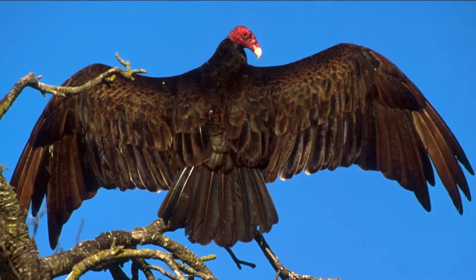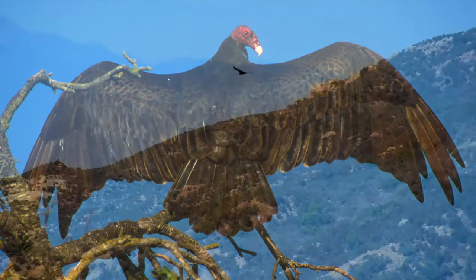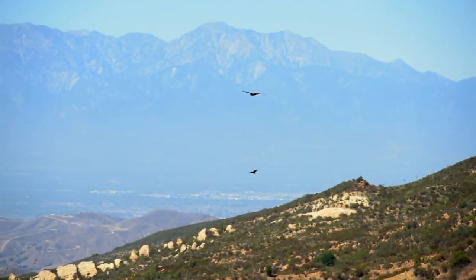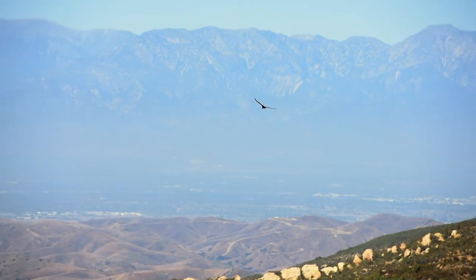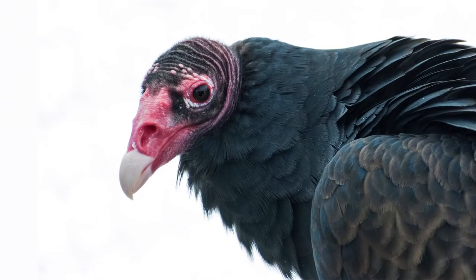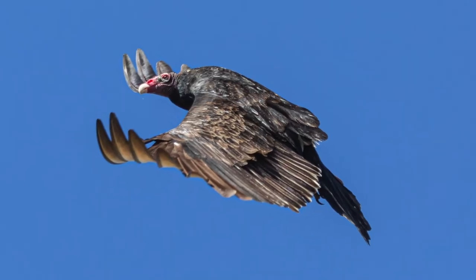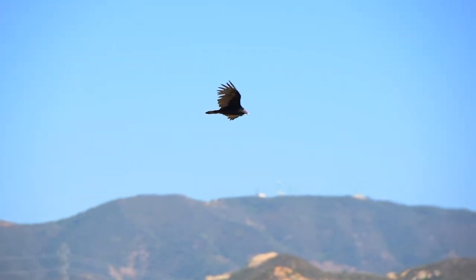With massive broad wings encasing long fingers and tails that extend past their toes in flight, turkey vultures can be easily spotted as they are larger than most raptors, measuring 25 to 32 inches in length with a 70 inch wingspan. Featherless redheads and pale bills are easily the turkey vulture's most recognizable features. The rest of their body consists of dark brown top feathers and pale undersides, giving off a two-toned appearance in flight.